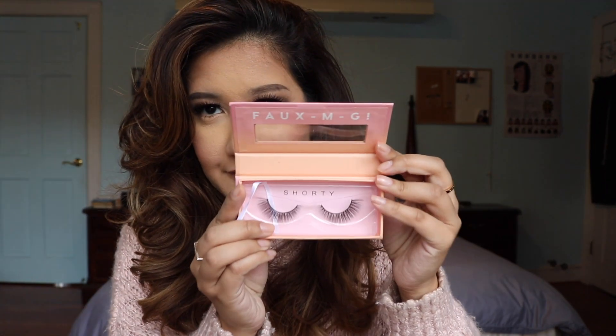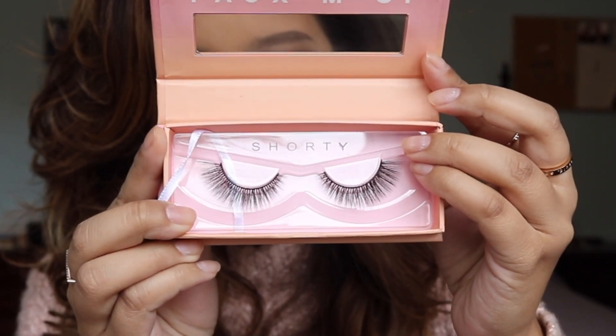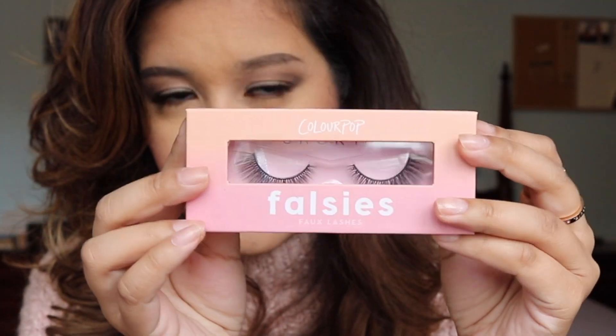Osquito is a similar price point to Velour but I know there will be a great sale on them. Then we have a beautiful budget option from Colourpop — this is their Falsies in the style Shorty. These are faux lashes that are 100% cruelty free and they were only $8.